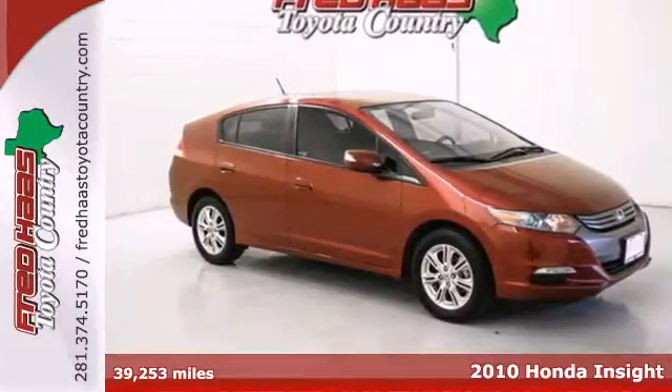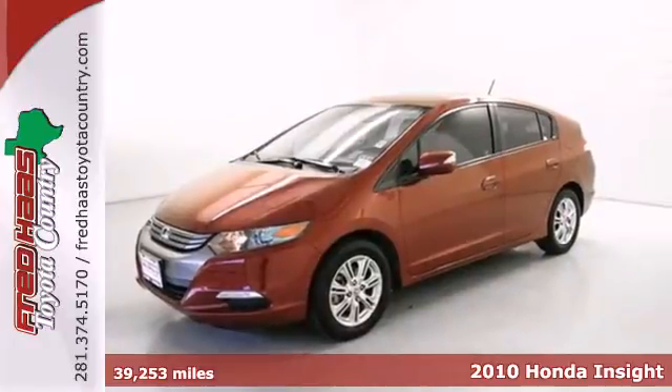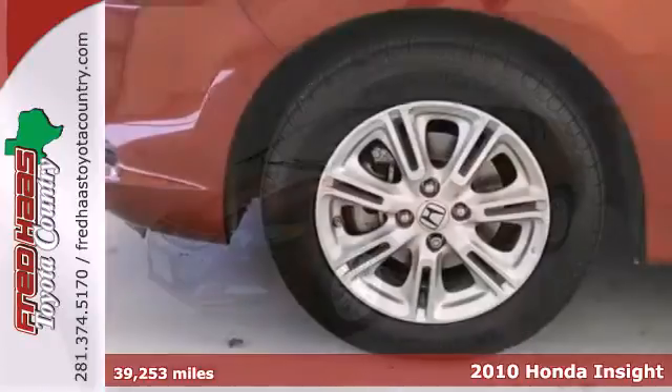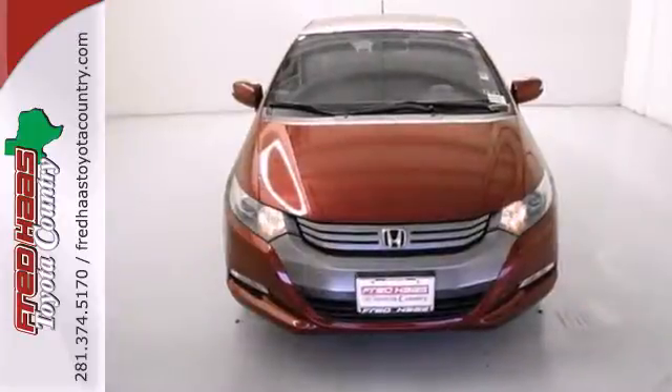Here's a 2010 Honda Insight. Now the most affordable hybrid in its class, the sleek and stylish Insight has a standard tire pressure monitor, a trip computer, climate control, and tilt and telescopic steering wheel.